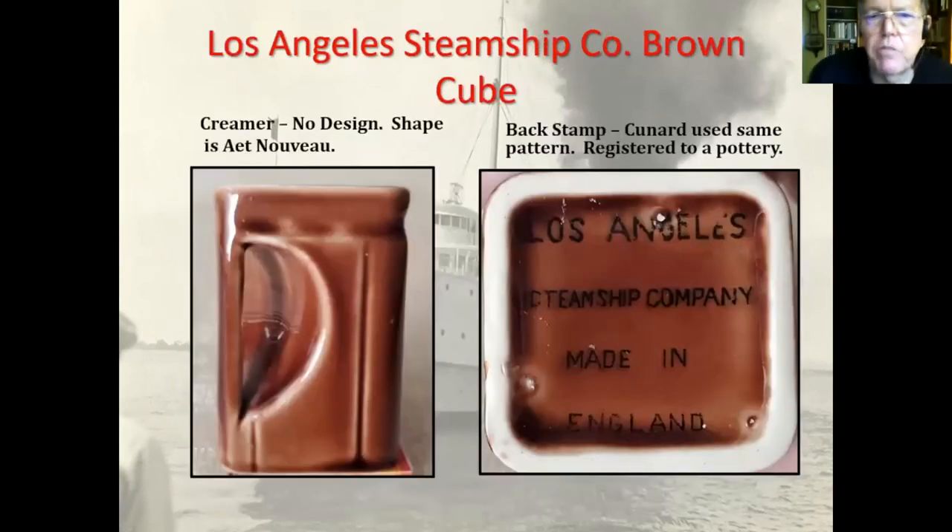Los Angeles Steamship Company — I told you they changed the design. You may recognize this design from Cunard, although these seem a bit cruder than Cunard's pieces. They're basically cubes, and as you can see on the bottom it says 'Los Angeles Steamship Company.' They were made in England by the same company that made the ones for Cunard — sort of an art nouveau design.